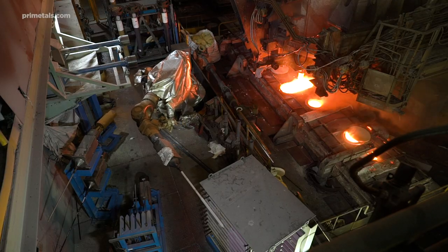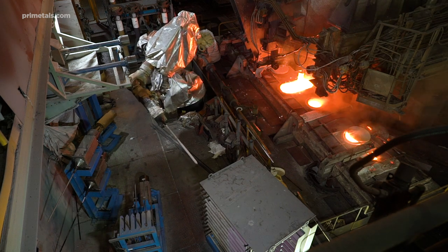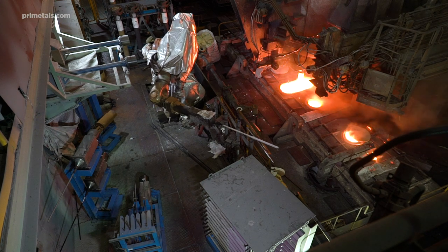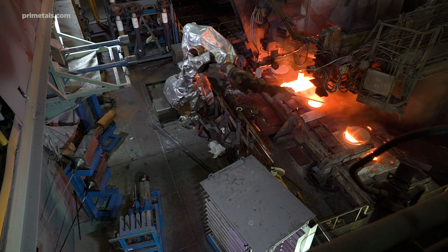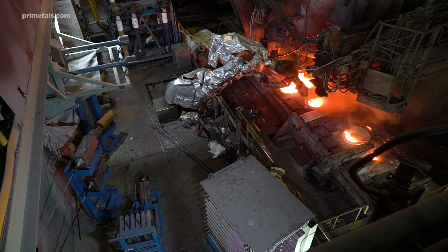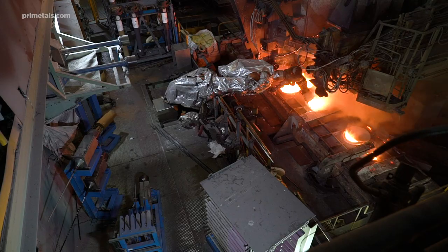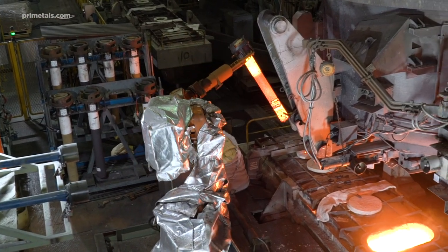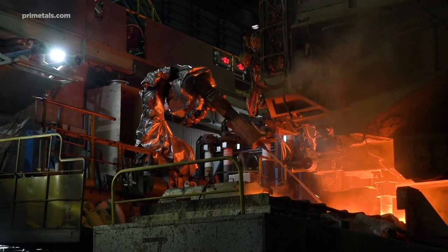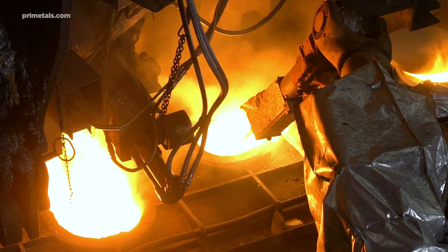Liquorob greatly improves results of measurements and facilitates sample taking. By using a custom-built tool changer, the same robot that is otherwise used for shroud handling can measure things such as temperature, hydrogen content, and carry out other probe operations. Liquorob is a versatile robot system working tirelessly for increased safety, productivity, and data quality in continuous casting.